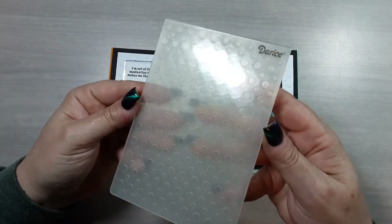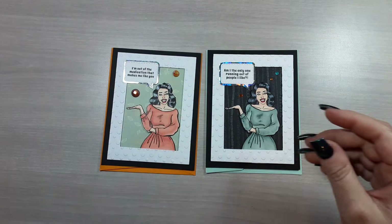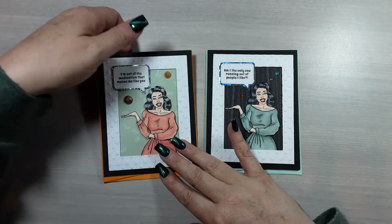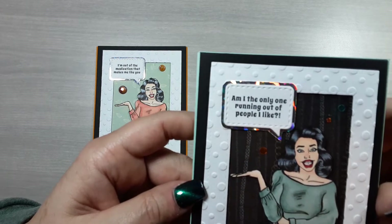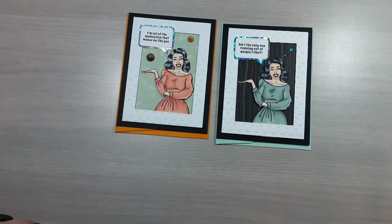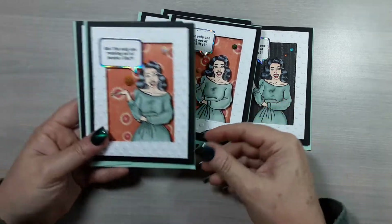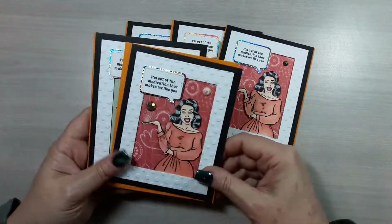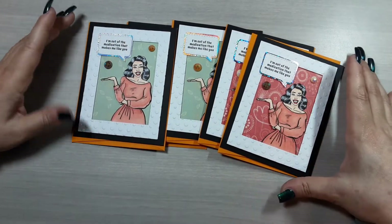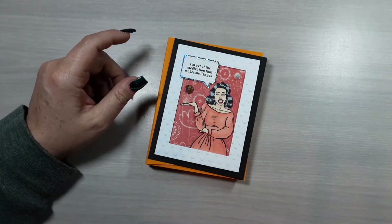I used a different embossing folder — this one has a combination of large and smaller dots, just to mix it up a little. The two sentiments I used on this girl were 'I'm out of the medication that makes me like you' and 'Am I the only one running out of people I like.' I only did a handful of the medication one because I felt like it was a little bit meaner, but I still love the sentiment.